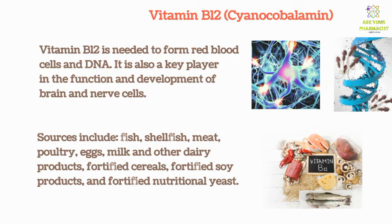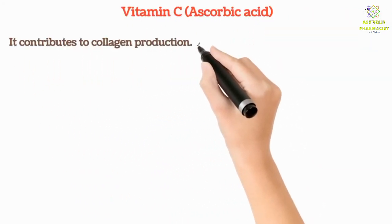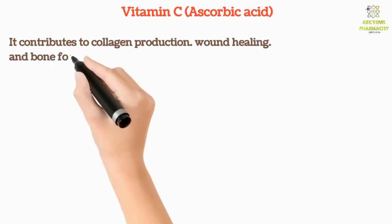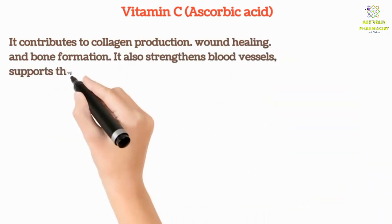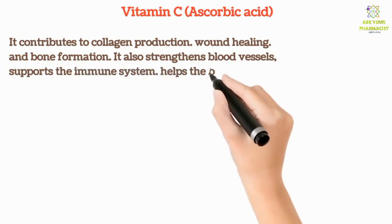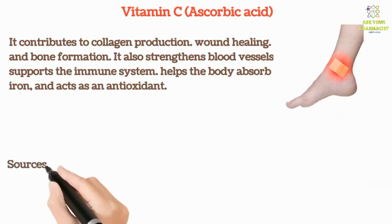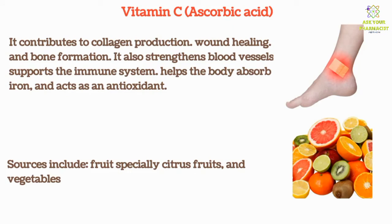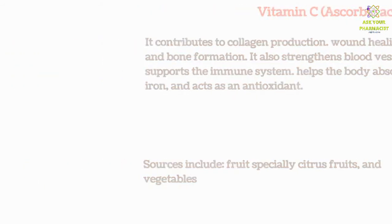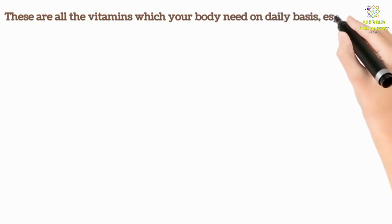Vitamin C contributes to collagen production, wound healing, and bone formation. It also strengthens blood vessels, supports the immune system, helps the body absorb iron, and acts as an antioxidant. Sources include fruits, especially citrus fruits, and vegetables. These are all the vitamins your body needs on a daily basis, especially water soluble vitamins.